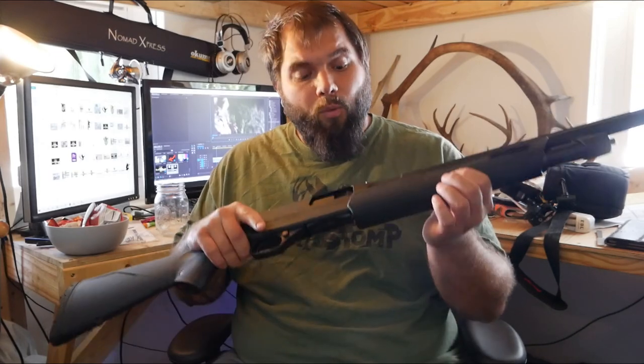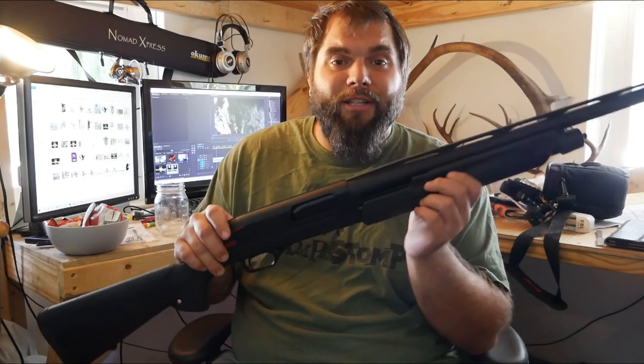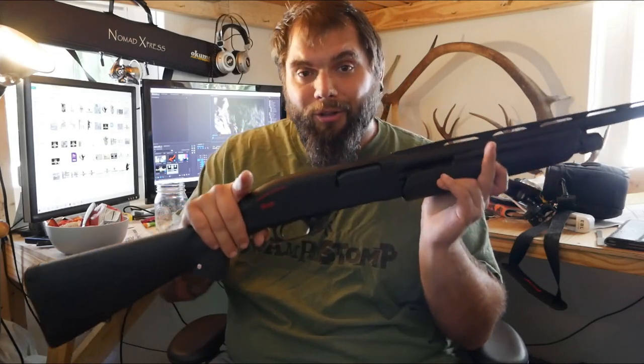Hey guys, before we get too far into this video, I just wanted to remind you that we have an awesome giveaway going on right now. We're giving away this Winchester SXP pump action shotgun, and we're taking it over to FC Hydro Printing — they're going to put a custom dip on it in whatever camo you choose if you win. On top of that, we're also giving away an outfit from Florida Camo and a Woodhaven custom turkey call, since turkey season is coming up. Go down in the description, there's a link to the Viral Sweeps page where you can sign up completely free.